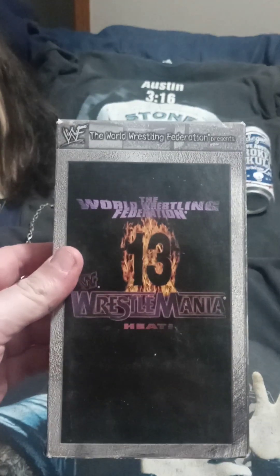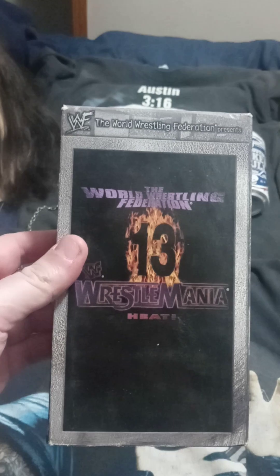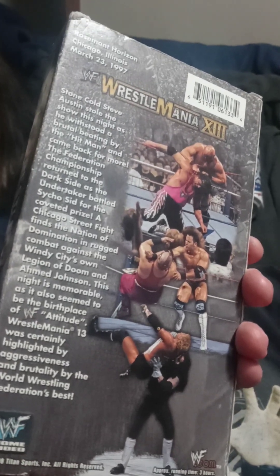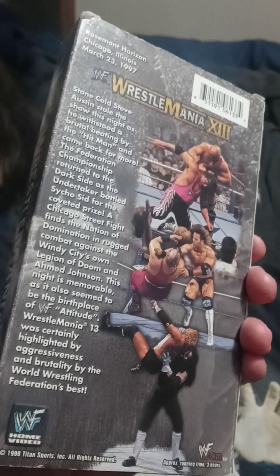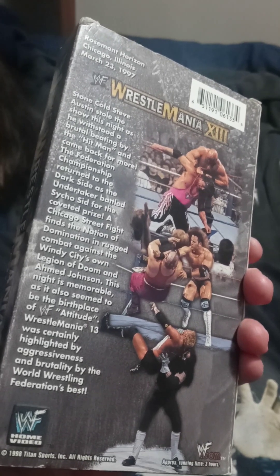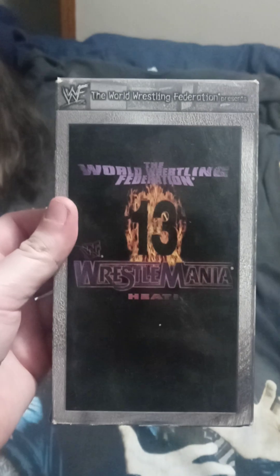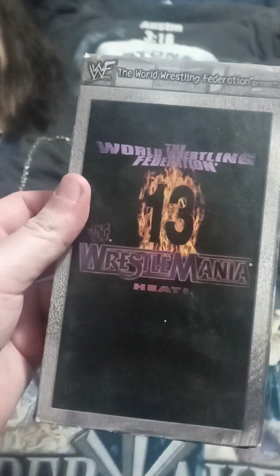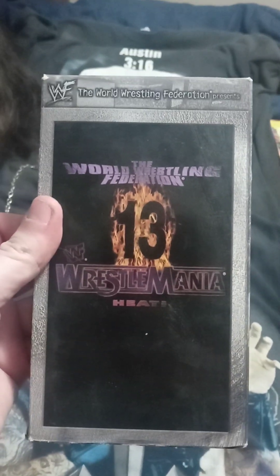WrestleMania 13 — Taker gets the title from Psycho Sid, but obviously the match that stands out is the submission match between Austin and Bret Hart. That was just an amazing, amazing match — absolutely unreal. It pushed so many buttons and created so many great moments. Austin pretty much turned into an anti-hero after that match and Bret Hart became the heel.